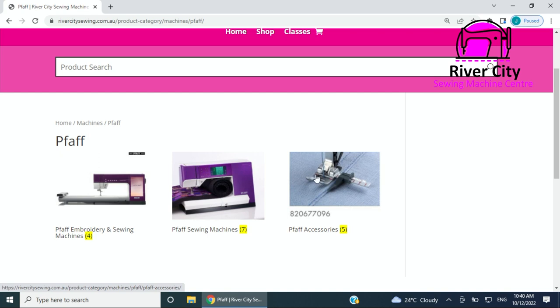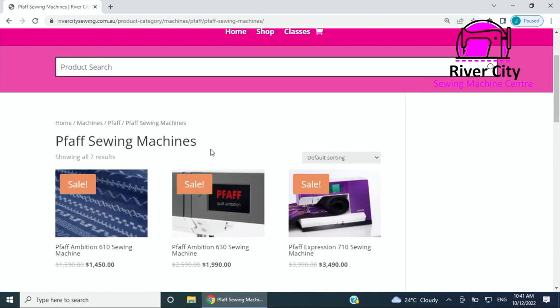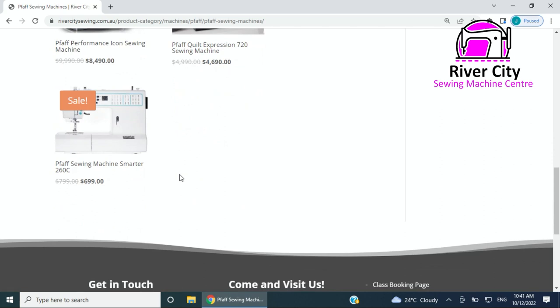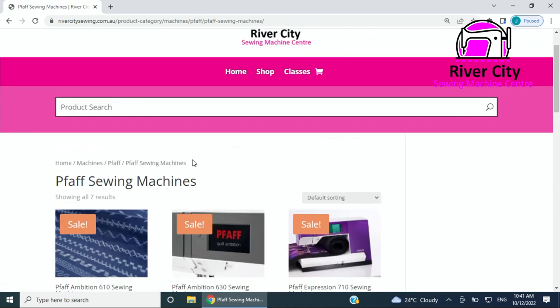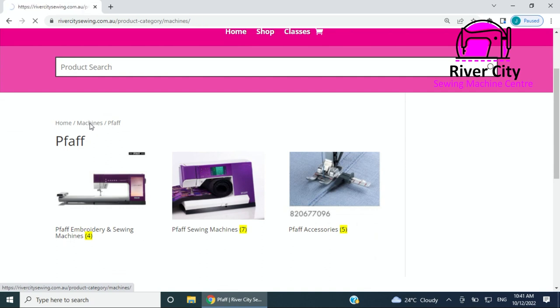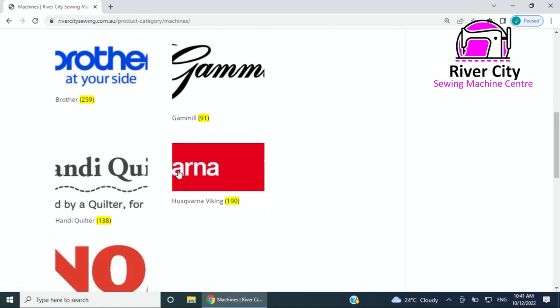As we go through there'll be a lot more accessories populated once we get the images sorted out. At the moment it's got five but there's going to be a lot more than that. If you click on the icon for sewing machines you'll see all the sewing machines here. We're working on the layout — it's a work in progress — but you can follow it back through to the beginning using the breadcrumbs.